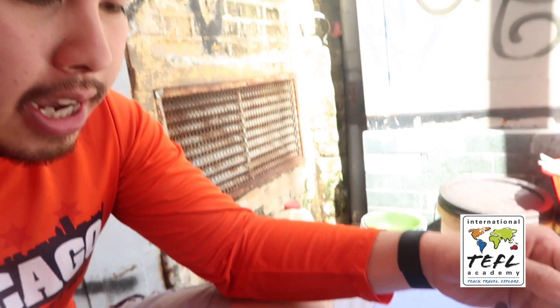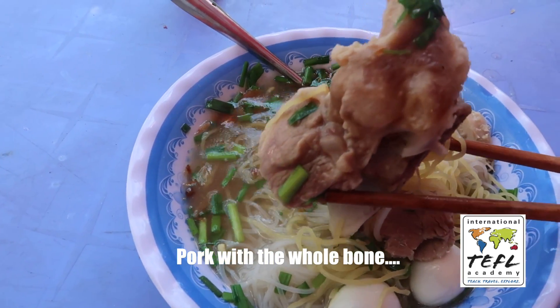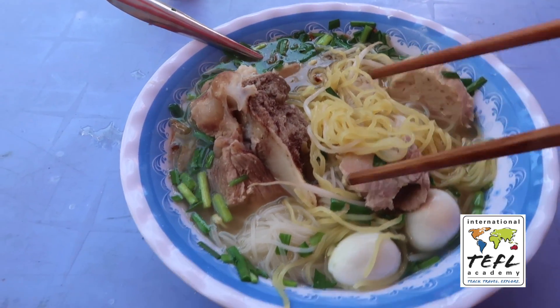Right now I'm having a noodle dish. What's in here? Egg noodles with cut-up pork and quail egg. I'm not going to finish the whole broth because it's about 100 degrees here, but I am starving. I've been having snacks along the way, and I thought it would be a good idea to just finally sit down.